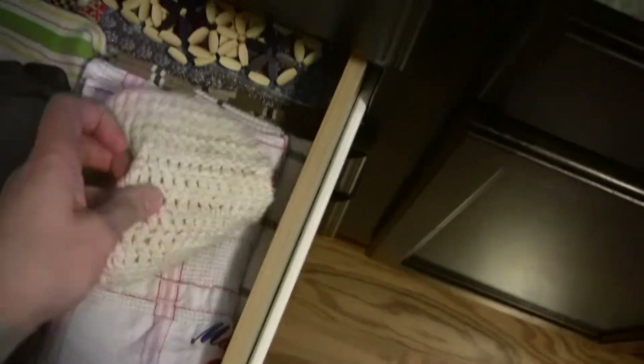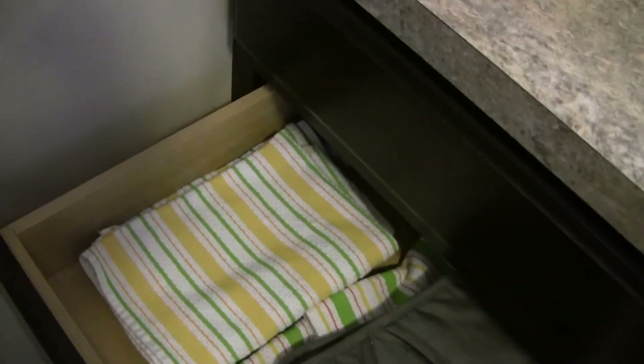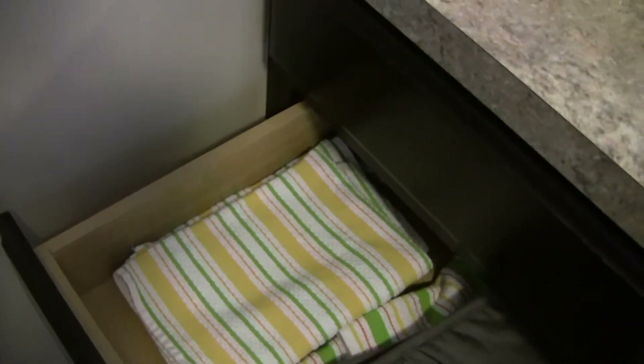Here are all our towels. I tried to go with yellow because we have those yellow plates, so I bought yellow towels to match. That worked out well.